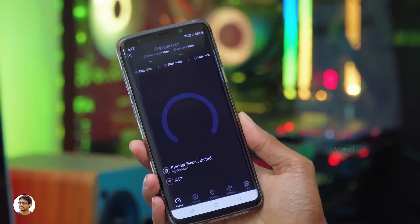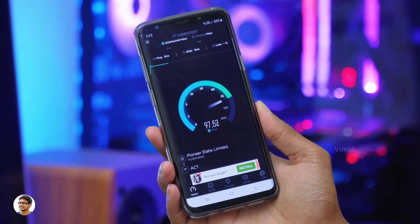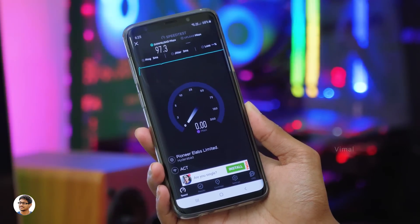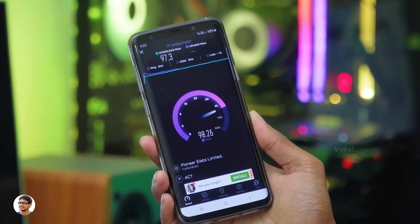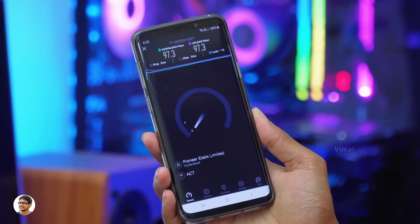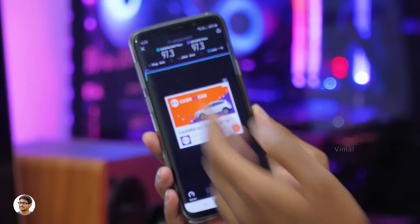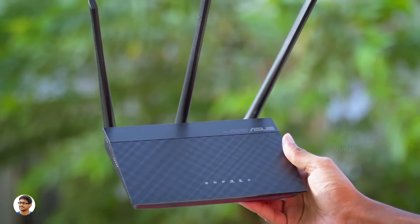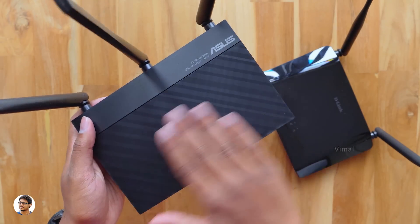Let's do a quick speed test on the same location, connected to the same ISP with the 100 Mbps plan. Now that is what I'm talking about — see the difference in speeds! We're getting almost two times faster speeds. My plan is 100 Mbps and this router is delivering nearly 96 to 97 Mbps both up and down — very little loss in speed. No matter where you are in your home, you'll get much better Wi-Fi coverage, signal strength, and high speeds on a dual band router compared to a single band model.